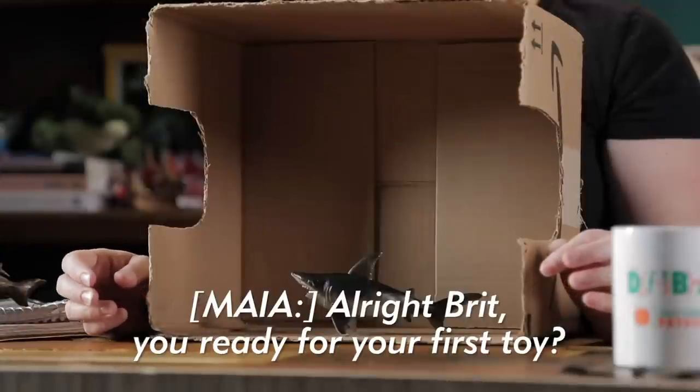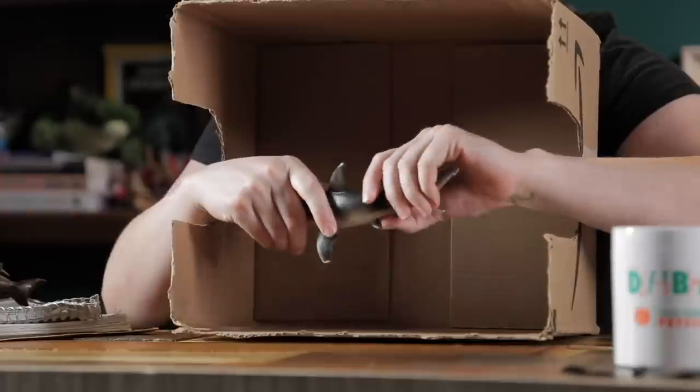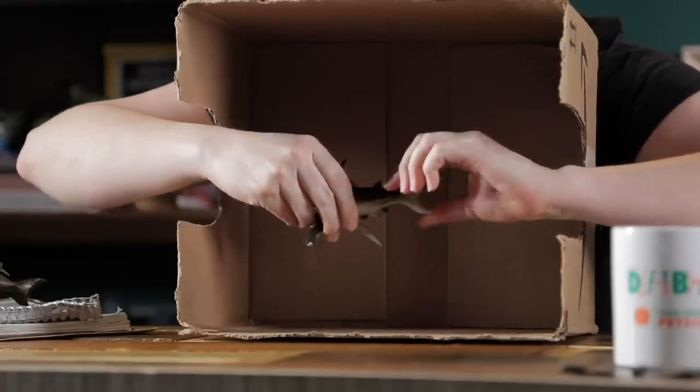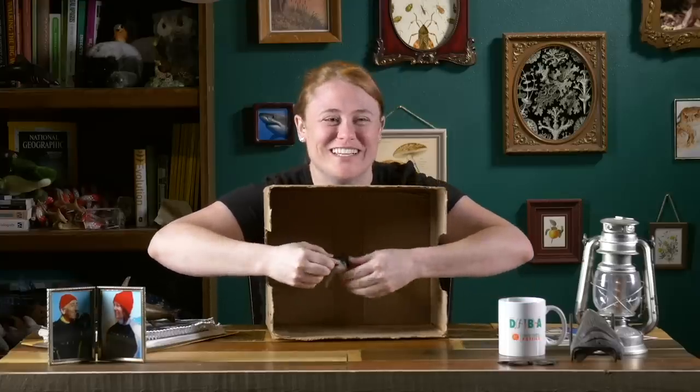All right, Britt, you ready for your first one? Yes — apparently reviewing toys was not interesting enough, so instead I have to guess and figure them out blindly first and then give some kind of a critique. Is this the plan? Yes. We got tail. Starting caudal fin. Anal fin. Dorsal fin. Pectoral fins. Why is this one bent? We have a vertical... all right, we're dealing with a fish. We have a fish. Congratulations. It's a fish. It's a sharky.